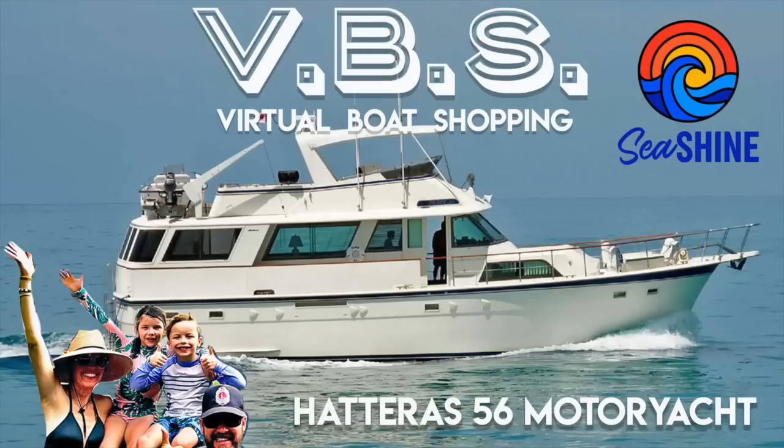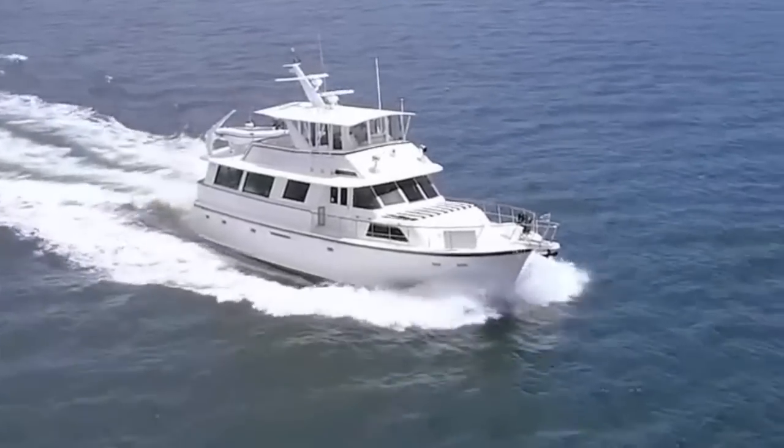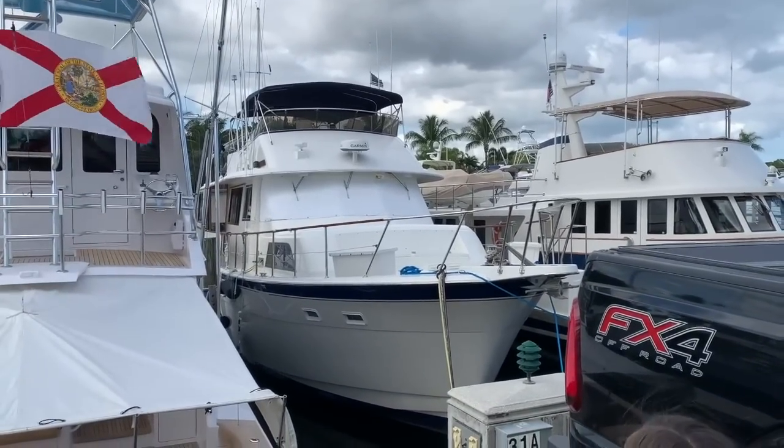Welcome to episode 35 of VVS — otherwise known as virtual boat shopping — and today we're going to look at a Hatteras 56. Very requested, and we actually went and looked at this boat, so we've got a little more intel on this boat than a typical VVS episode.